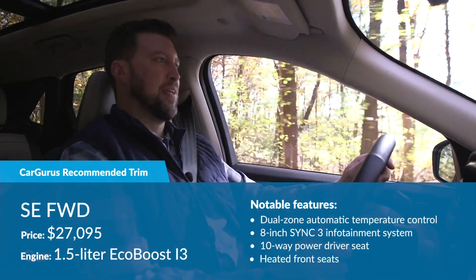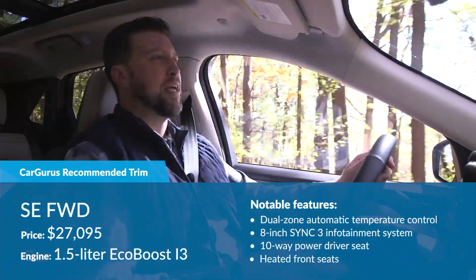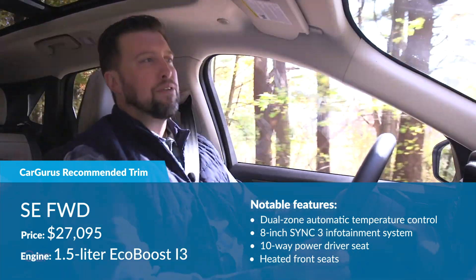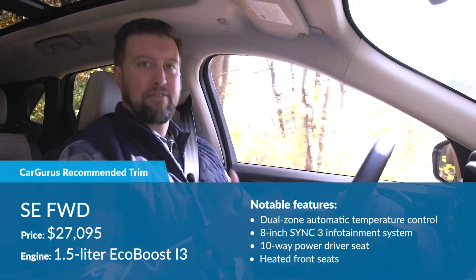CarGurus recommends the SE trim. It comes with the 8-inch screen that you see here, automatic climate control, heated front seats, and a power driver's seat. All in all, the SE is the best blend of content and value.